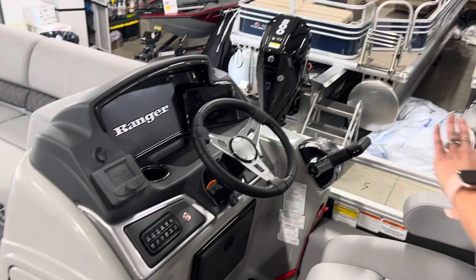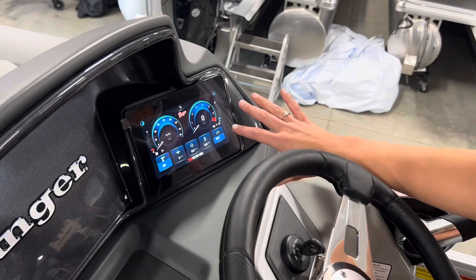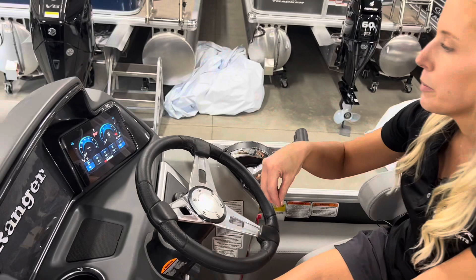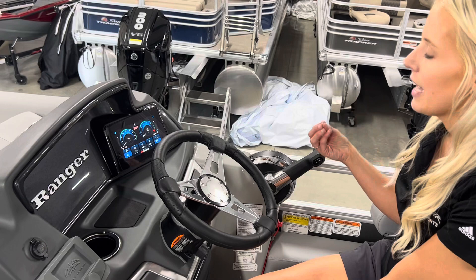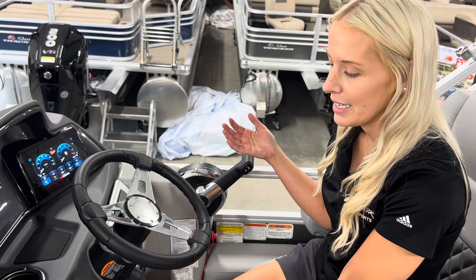If you look at the console here, it's been completely redesigned. When you power it on, you can see we have the Ranger Ride system right there. That itself is not brand new technology, but it is new on this boat. It will run some checks for you — engine diagnostics, that sort of thing — and then it has fuel, engine temp, and miles per hour. It really gives you a lot of the information that everybody wants to see.